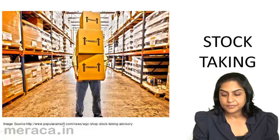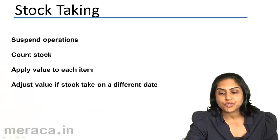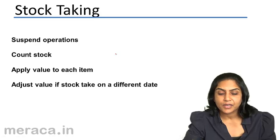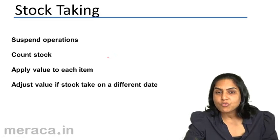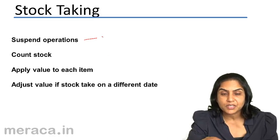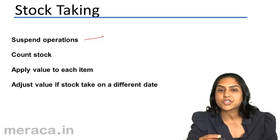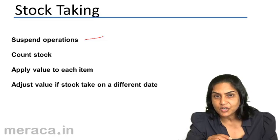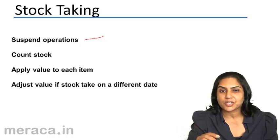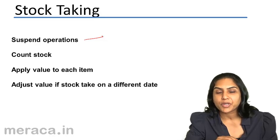Stock taking is nothing but physical verification of stock — physical counting of stock is called stock taking. When we physically count stock, very often we need to suspend the operations of the business. We have to close down the business for a couple of days, because if there is movement of goods — if purchase, sale, and manufacturing take place continuously — it would be difficult to keep track of inventory and to count it.